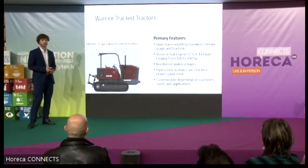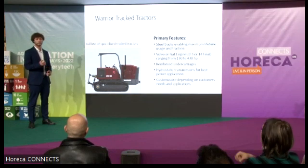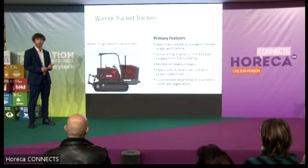Normally, tractors that come with tracks come with rubber tracks. For these types of soil — like we have here in Lebanon as well as in Italy — they're not very suitable because the soil is very hard and very rocky, and it uses up the tracks very fast. So using steel tracks gives these machines a much greater advantage.